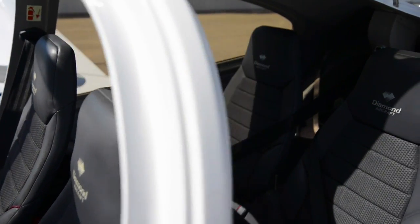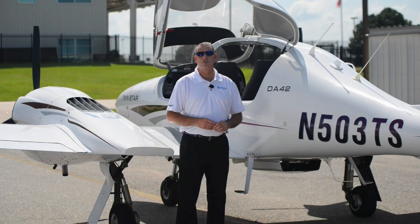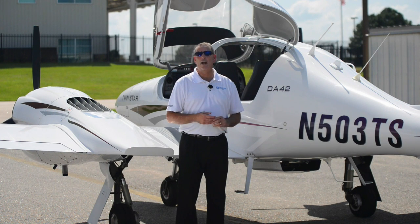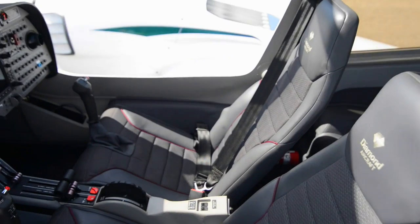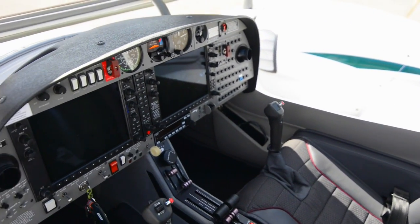You'll enjoy a fabulous air conditioner on 503 Tango Sierra. This is a new STC just out and this is the first one we've received on it. I've flown the aircraft and personally I can tell you it works fabulously. You'll enjoy flying around in comfort and cool, long range, in all weather.